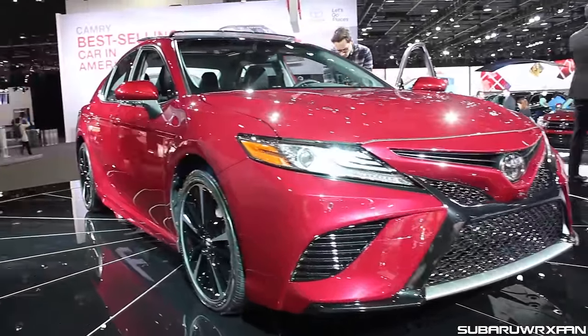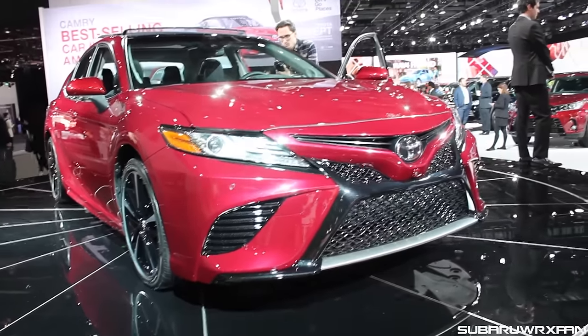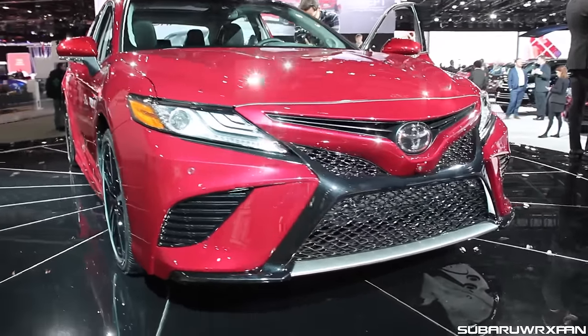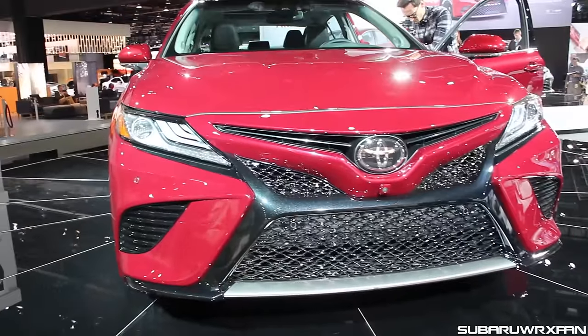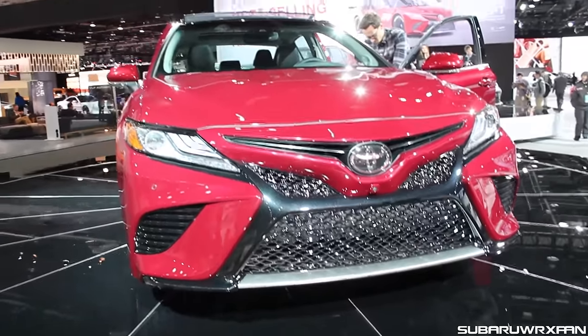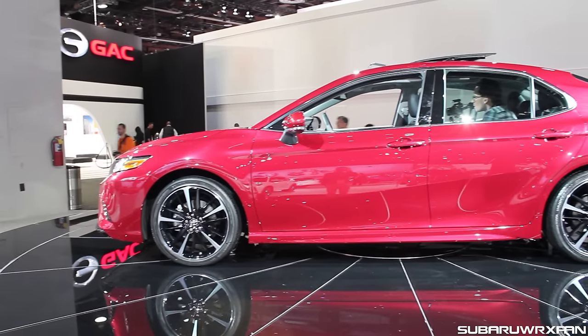Let me know what you think about the front end in the comments below. It's definitely more aggressive. It looks okay in the red here — I'll show you a few other colors in a minute — but very Lexus-like. That front grille, aside from that other little black piece, is almost identical to a Lexus grille. So not really sure how I feel about that.